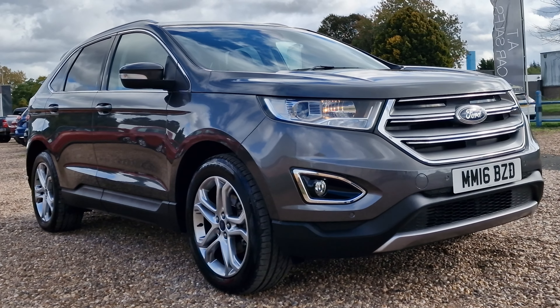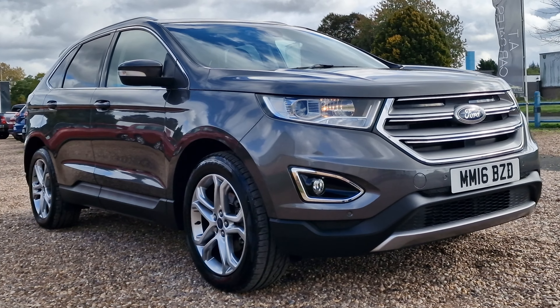Hello and welcome to today's video. My name is Andy from AT Car Sales in Corby, Northamptonshire.